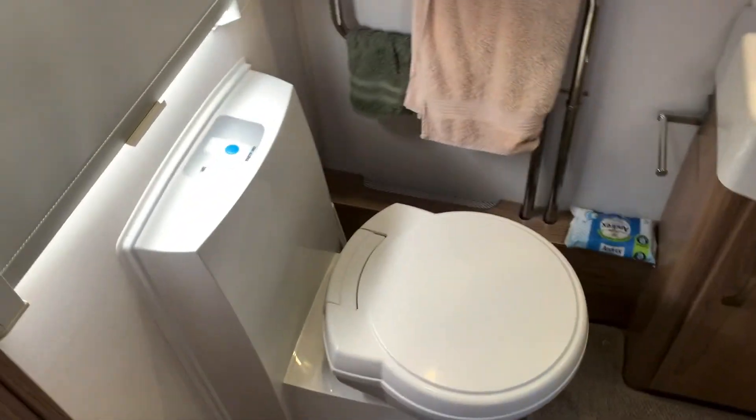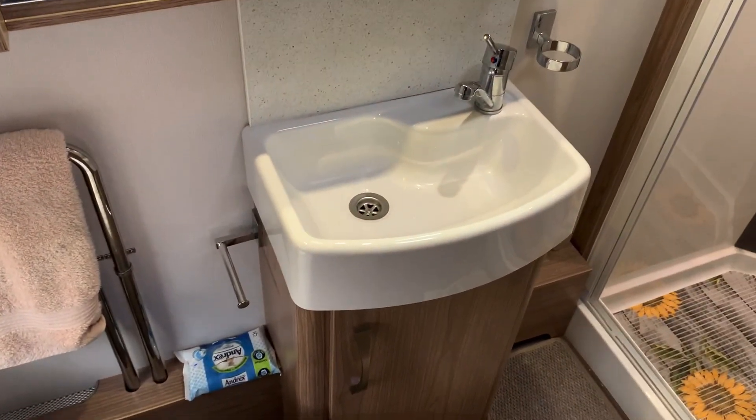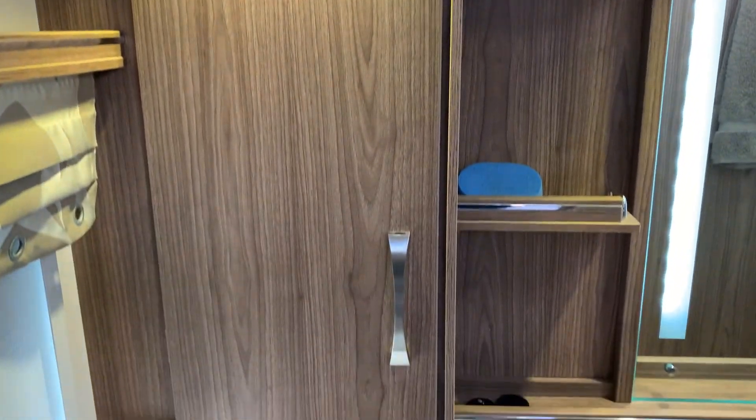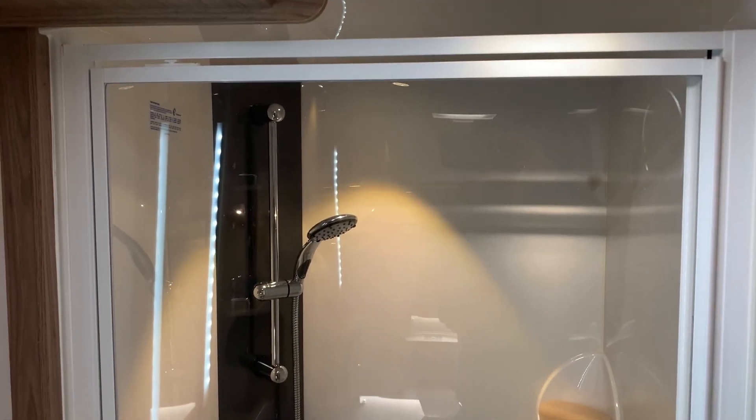Right to the rear, as we enter the washroom, there is the Thetford cassette toilet, a vanity hand wash basin, and a lit mirror, as well as great storage to the left-hand side. Then there is a fantastic-sized shower enclosure to the rear.